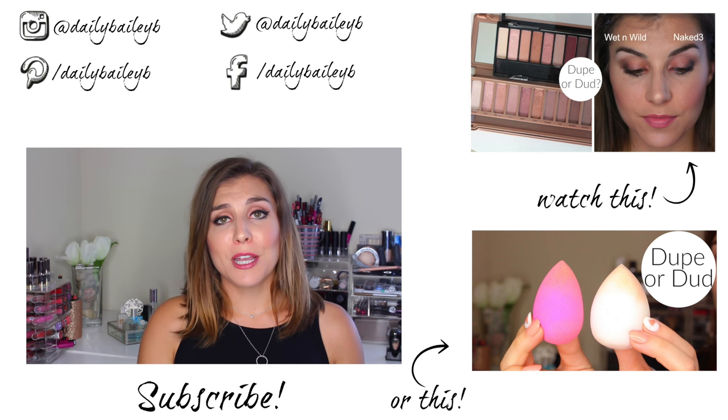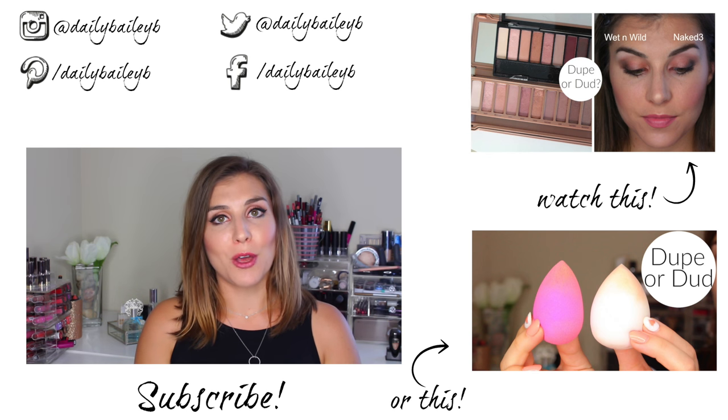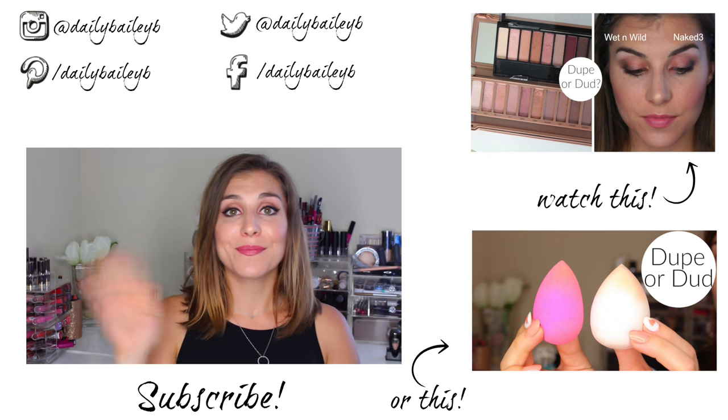Thank you guys so much for watching. I really hope this video was helpful. Please don't forget to subscribe if you haven't already, and I will catch you in the next video. Bye guys!